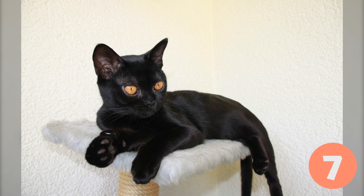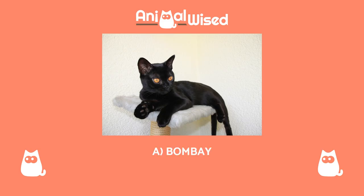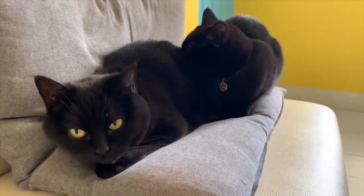Breed number seven. Give your full attention to see if you get this one right. A. Bombay, B. Chartreux, C. Corat. The correct answer is A. This is a Bombay cat. Did you get it right?